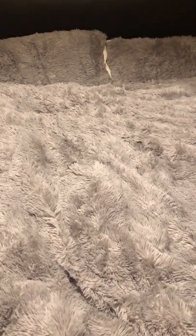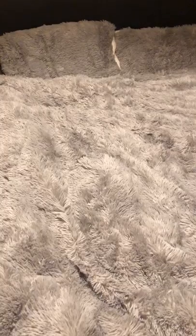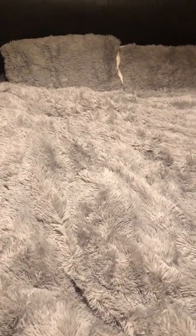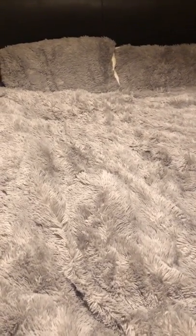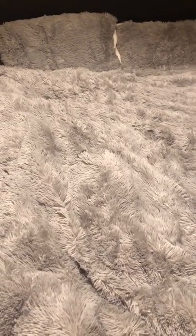Hi everyone and welcome back to my channel. Today's a bit of a random one — I thought I'd do a short video on my new bedding. I've seen these advertised a couple of weeks ago, it's the teddy fleece bedding. Because I'm getting older now I just love to get into bed on an evening, especially when it's chilly outside, so I purchased this and it came the other day.